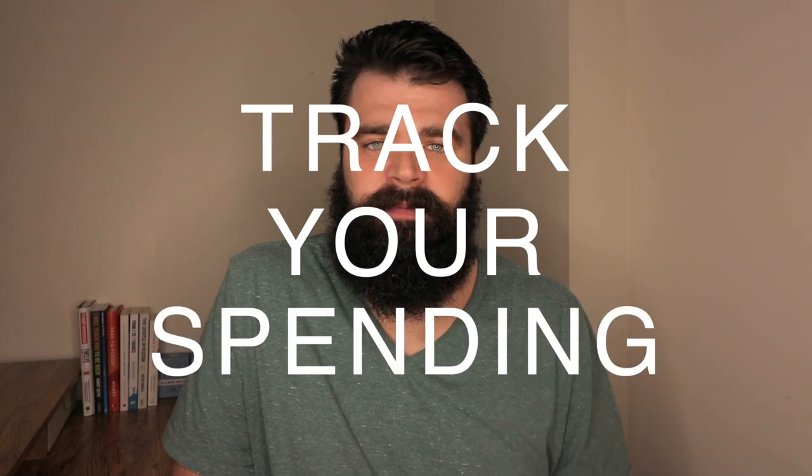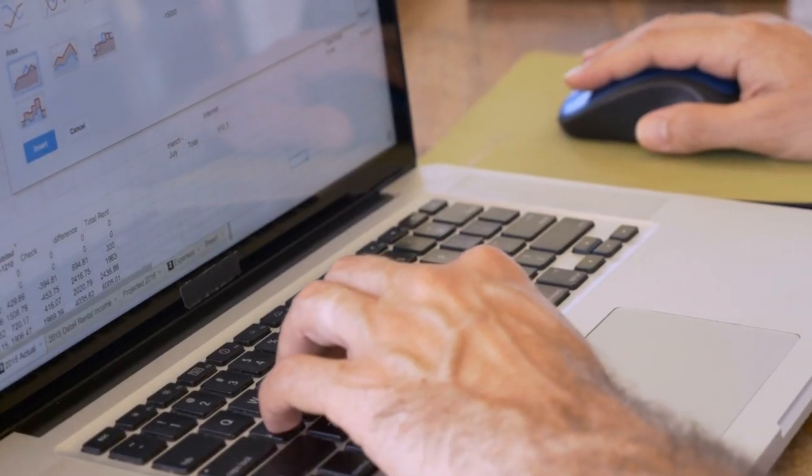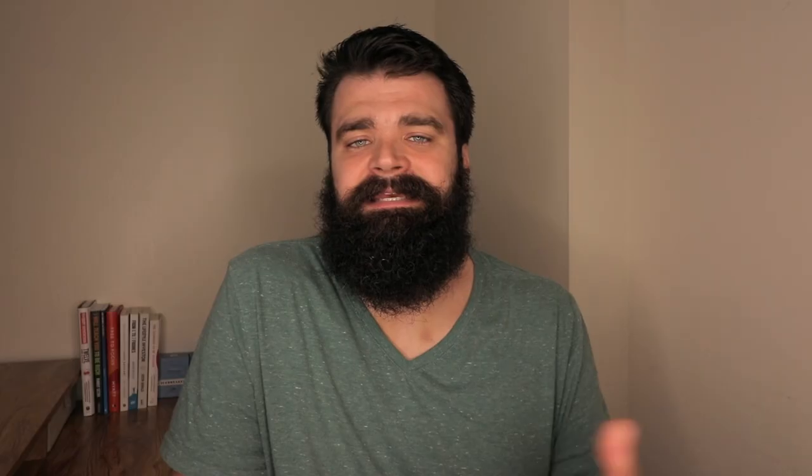The best way to start getting this dialed in is to track your spending. It doesn't have to be that complicated. There are tons of tools out there. A few of my favorites are Mint and YNAB, but you can also just use Excel or good old-fashioned pen and paper. The key is you just need to find something that works for your unique situation and that you will actually stick with.